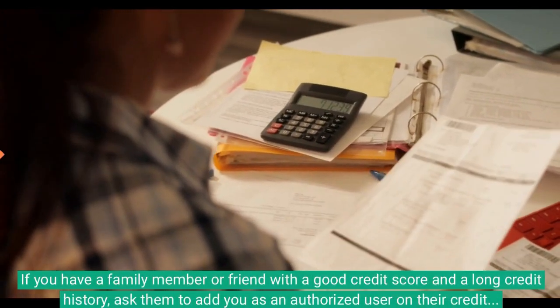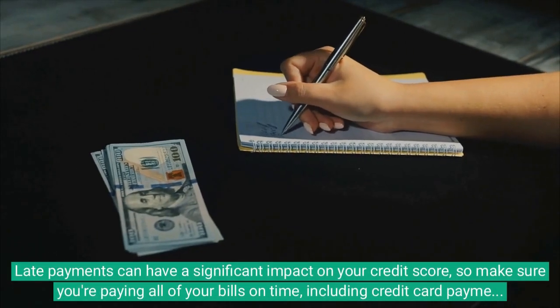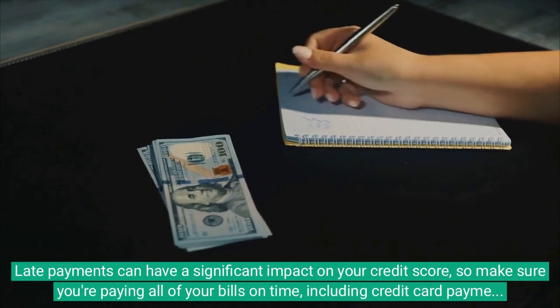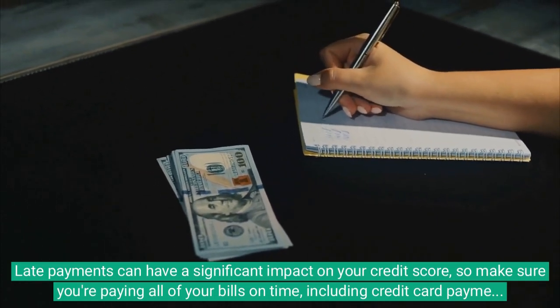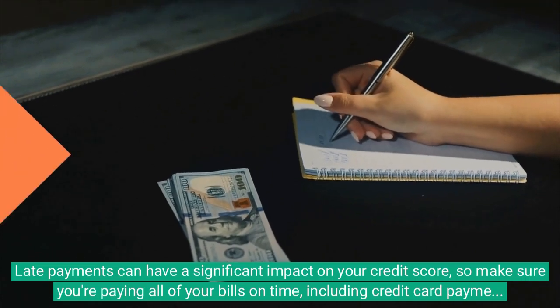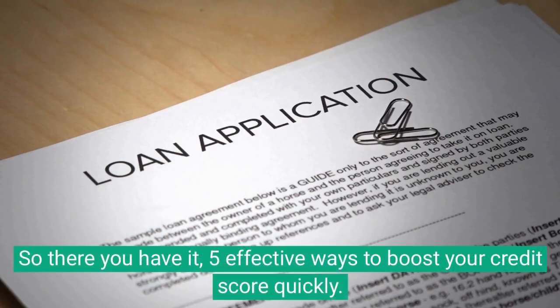And lastly, make sure you're paying your bills on time. Late payments can have a significant impact on your credit score, so make sure you're paying all of your bills on time, including credit card payments, loan payments, and utility bills.